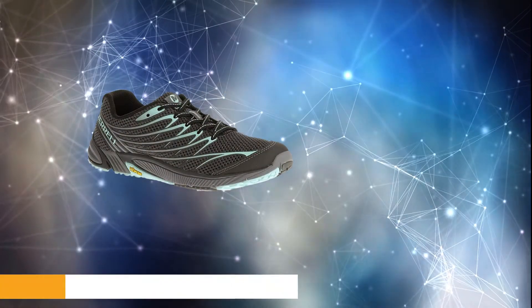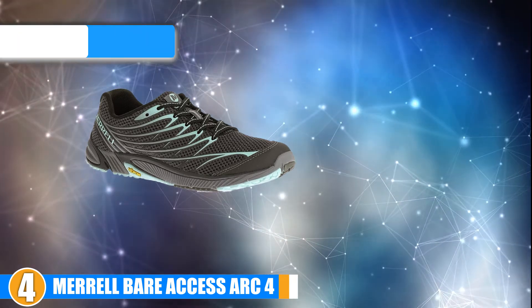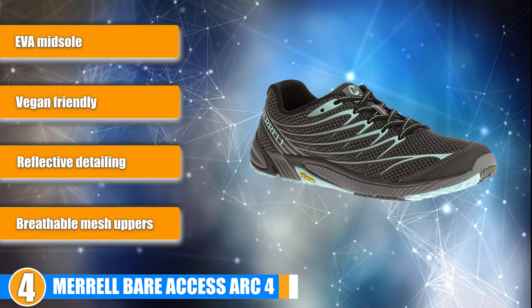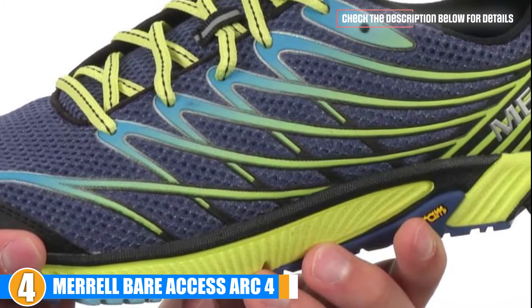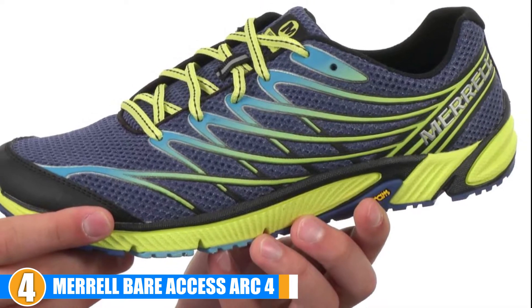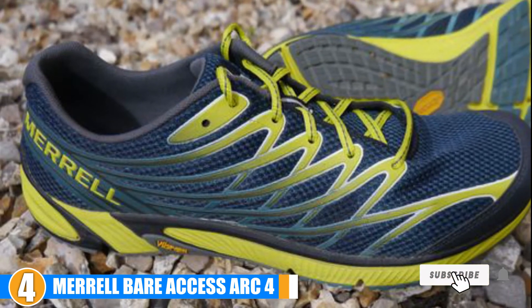Next at number 4, we have the Merrell Bare Access Arc 4. These are a zero-drop shoe with more cushion than other barefoot running options, and they have the same great feel as minimalist running shoes with some extra support. Flexibility: Some report sizing issues here and there, but the foot shape and roomy toe box offer a great fit. The outsole is molded with vibrant treads designed to offer traction where you most need it.